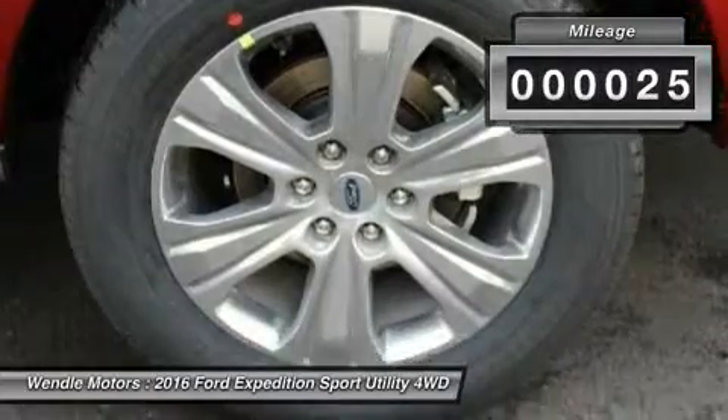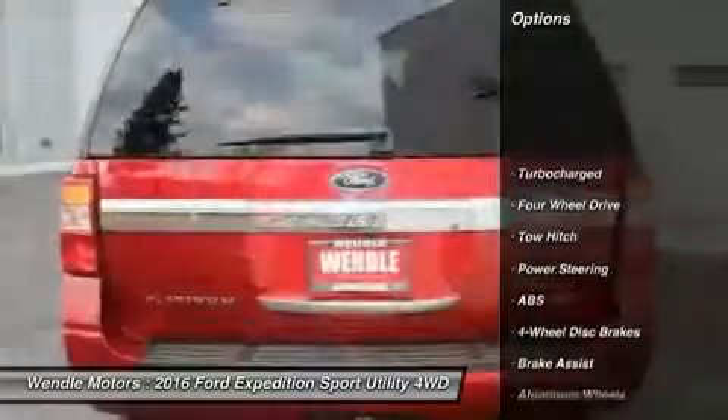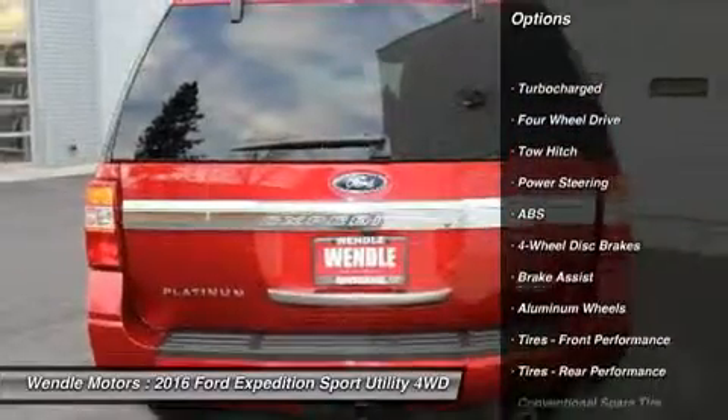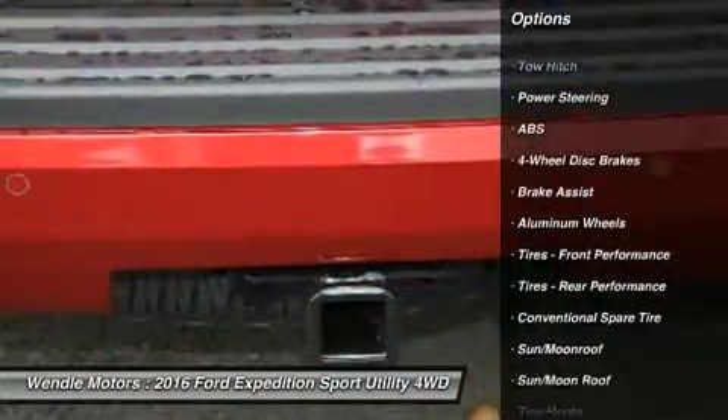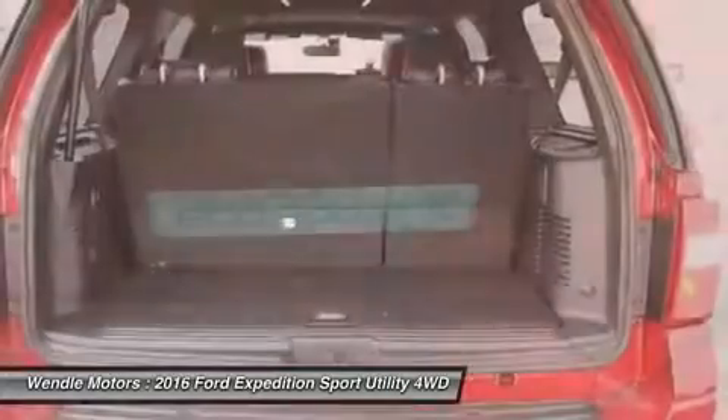This 2016 Ford Expedition Platinum is Ruby Red Metallic Tinted Clearcoat with Ebony Interior. This Platinum comes with great features including Navigation System, Backup Camera, Bluetooth, Heated Front Seats, and Cooled Front Seats.